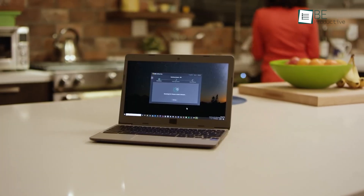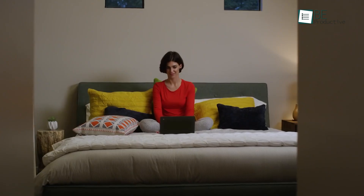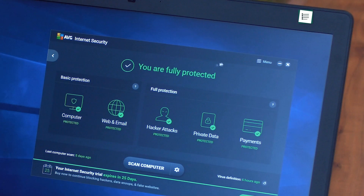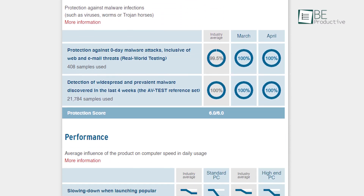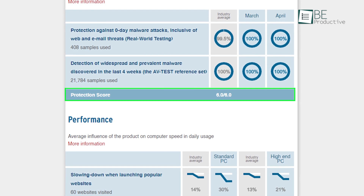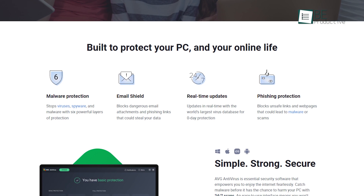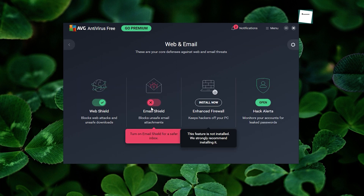With over 30 years of experience in the industry, AVG Antivirus lets you enjoy the internet fearlessly. It stands out by offering a simple, minimal, and highly intuitive user interface. Security is no slouch either — in AV-Test it scored six out of six in the protection score. AVG Antivirus also stops viruses, malware, and spyware with six additional layers of protection.